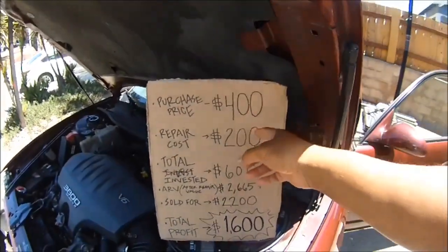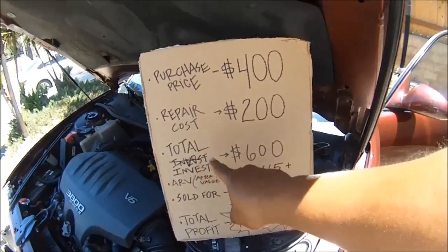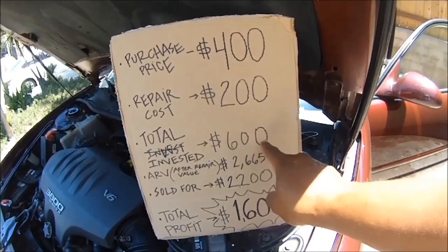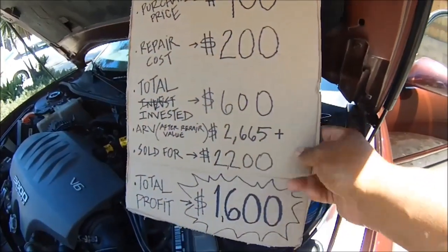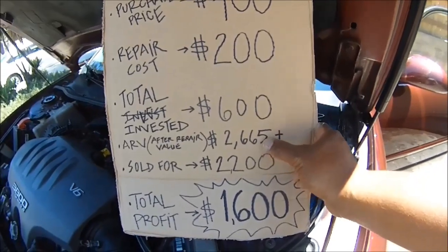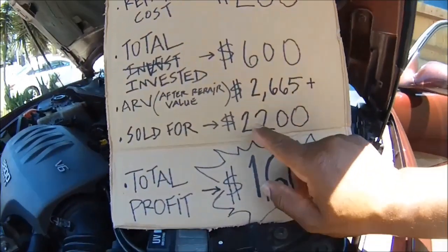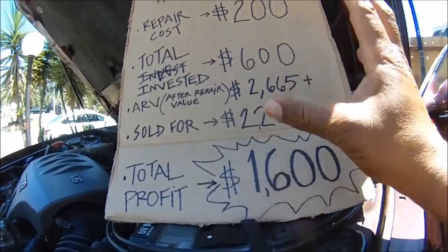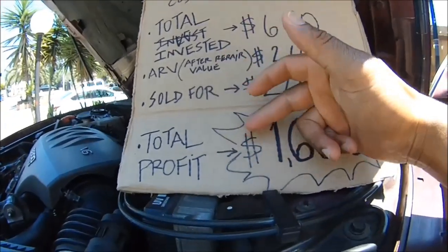I bought this for $400. The repair cost was $200. Total put into it: $600. The after repair value as you just seen on Kelly Blue Book was $2,665. It sold for $2,200 — I actually put the asking price higher so I can land at this number. The total profit is $1,600.